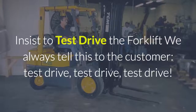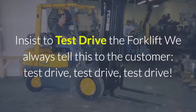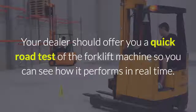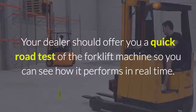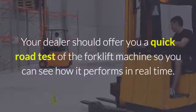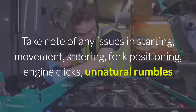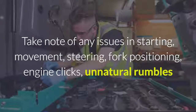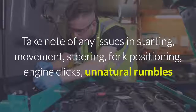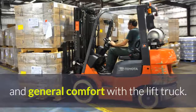Insist on a test drive. We always tell customers: test drive, test drive, test drive. Your dealer should offer you a quick road test of the forklift so you can see how it performs in real time. Take note of any issues in starting, movement, steering, fork positioning, engine clicks, unnatural rumbles, and general comfort with the lift truck.